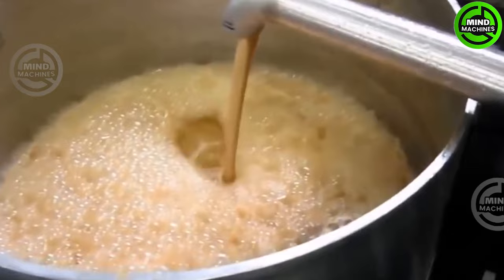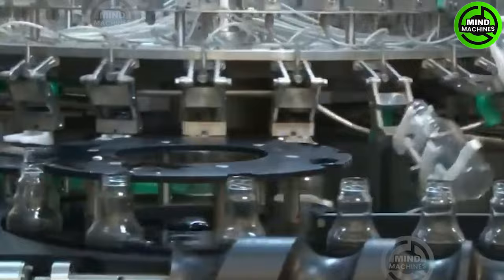Grapes thrive in both temperate and tropical climates. In tropical climates, the vines maintain their evergreen nature. For grapes intended for raisin production, it is recommended to leave them on the vine for an additional 3 to 4 days.